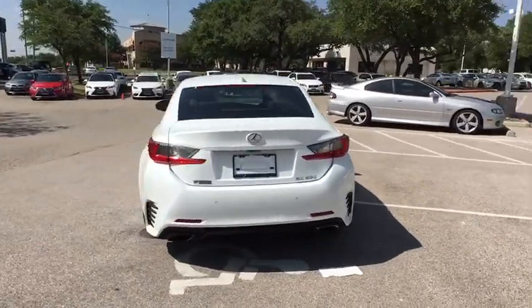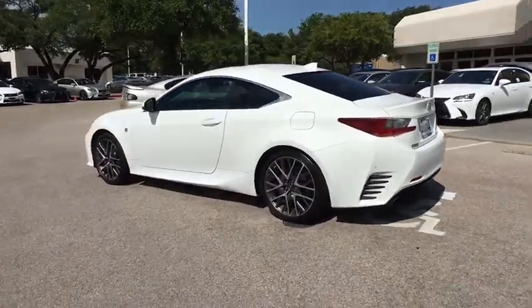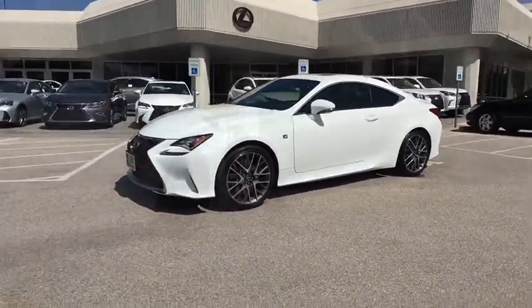Stability control, backup camera, keyless entry, traction control, power passenger seat, steering wheel audio controls, anti-lock braking system, leather wrapped steering wheel, Bluetooth, power steering.